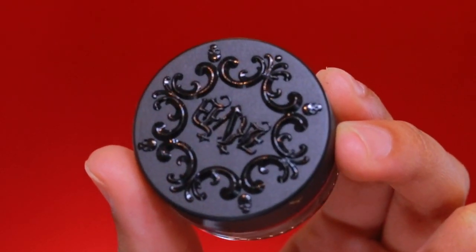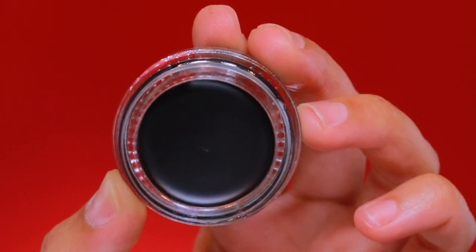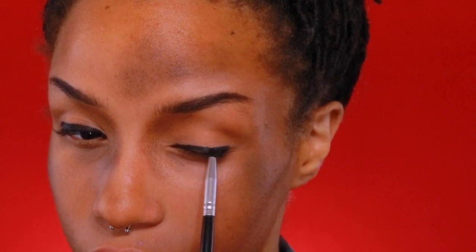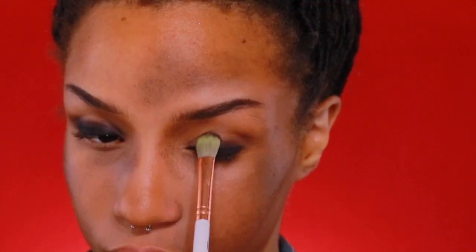Next, I am taking the KVD Super Pomade in the shade Graphite and I'm going to apply this along my lash line and then smudge it out. With this pomade, you do kind of have to work quickly — otherwise once it's set, it's not going to blend. So work quickly if you are using this. Otherwise, you can use any black smudgeable eyeliner.